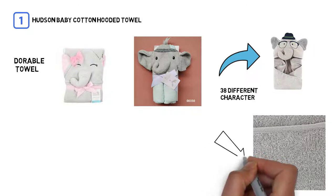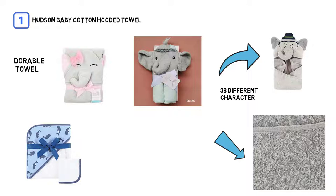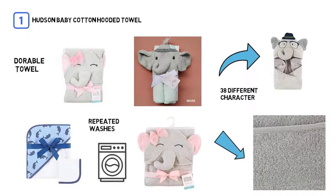It's absorbent and will suck up the water quickly, so they'll be ready for their pajamas. It can be cleaned in the washing machine and the material holds up well even after repeated washes. It has good quality material.